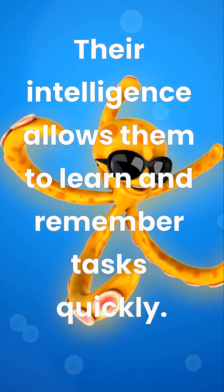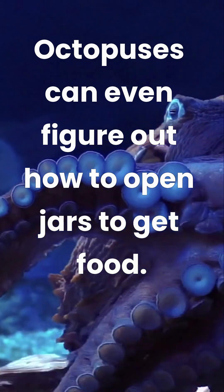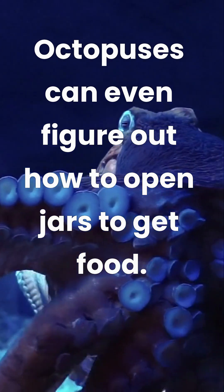Their intelligence allows them to learn and remember tasks quickly. Octopuses can even figure out how to open jars to get food.